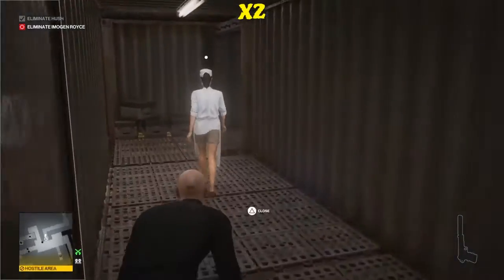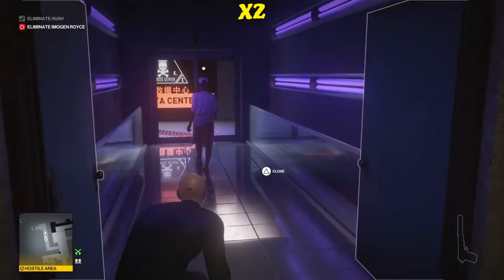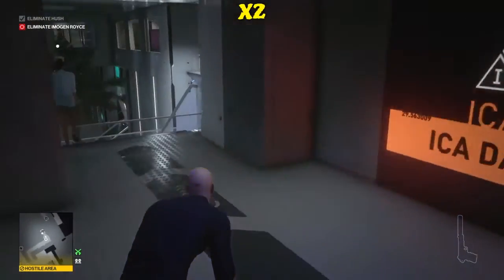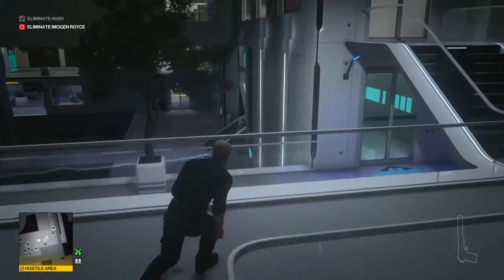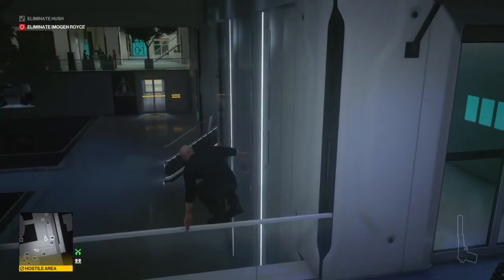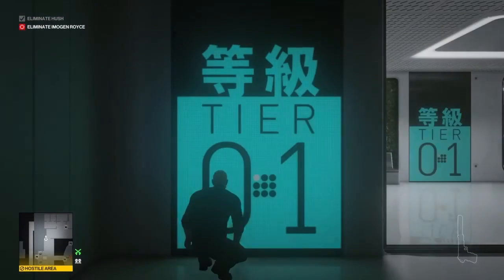Eventually she will remember the code, put it in, and open the door for us. All we have to do is follow her into the facility. Once inside, she will head down some stairs and off to the left, and we can then head down the stairs and over the balcony directly ahead of us, straight down and onto the first level.